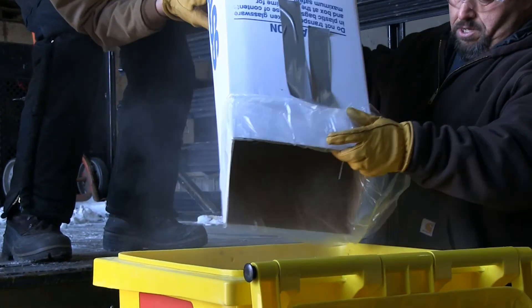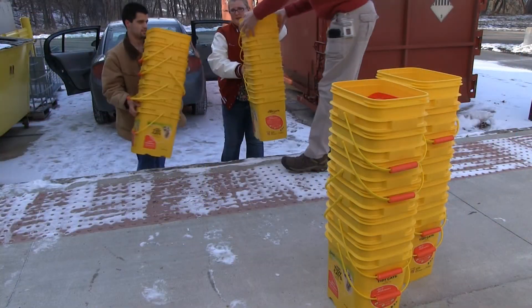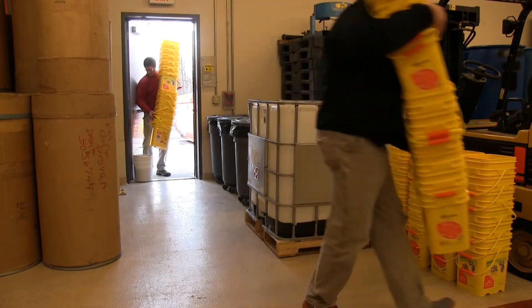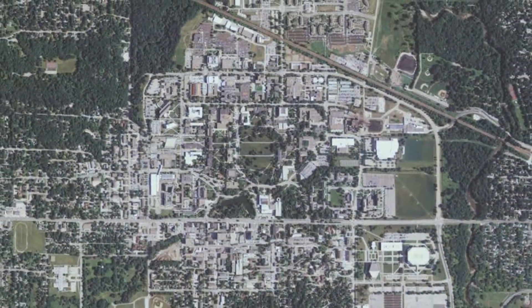Enter ISU intern Amanda Jacobson. She suggested recycling used Tidy Cats containers donated by people in the community. Advertisements netted several dozen containers — a good start, but ISU has over 1,800 labs.